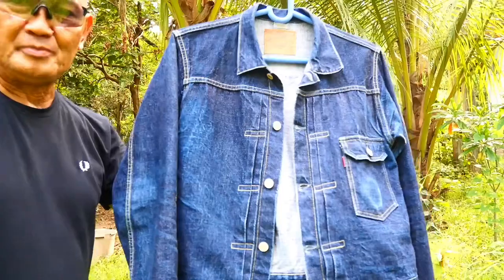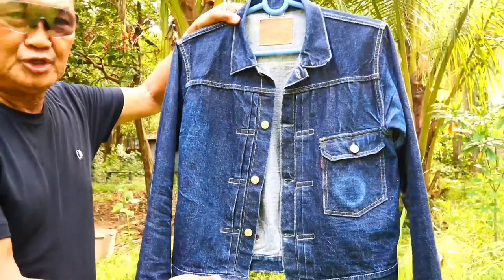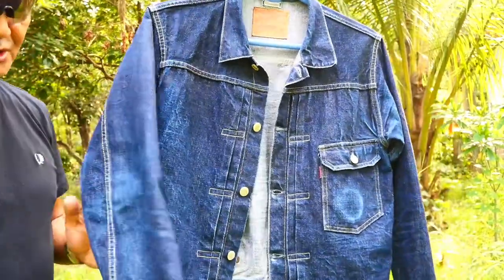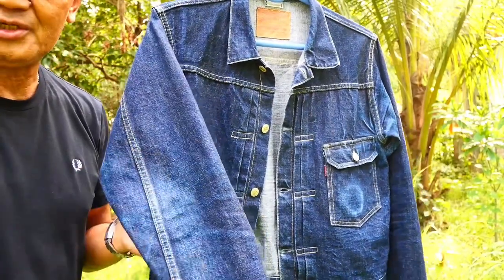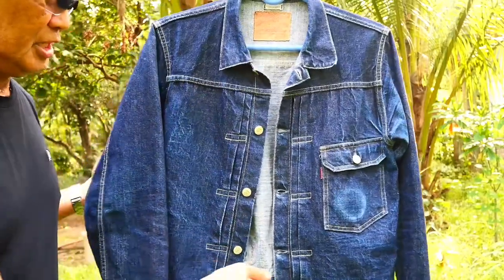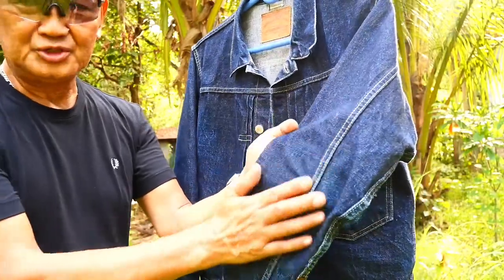It's already a part of my collection and I really enjoy using it. I'm still using this, so I still have many more years with this jacket — lots of fade still to come.